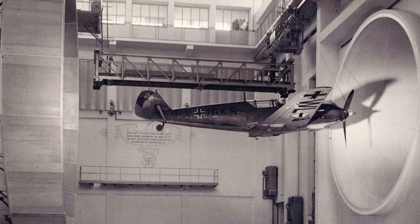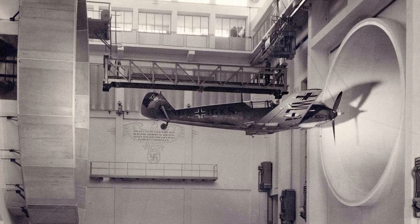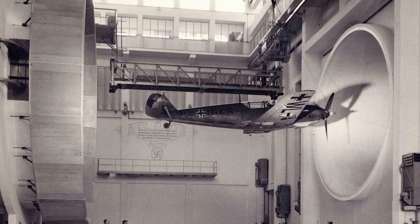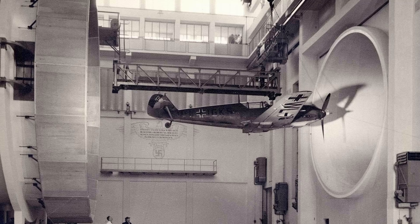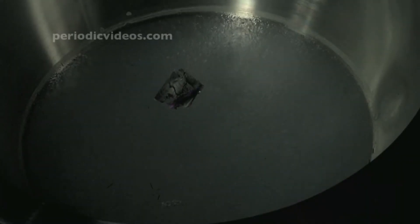Scientists in lab coats with German accents began pouring stuff into their engines — a bit like your buddy who swears his old beat-up car runs better on premium gas. The first attempts involved spraying liquid oxygen into the engines to beef up their high-altitude performance. But liquid oxygen proved to be a little like that kid in class who knows all the answers but can't stop blowing stuff up in the chemistry lab. It was just too hot to handle.